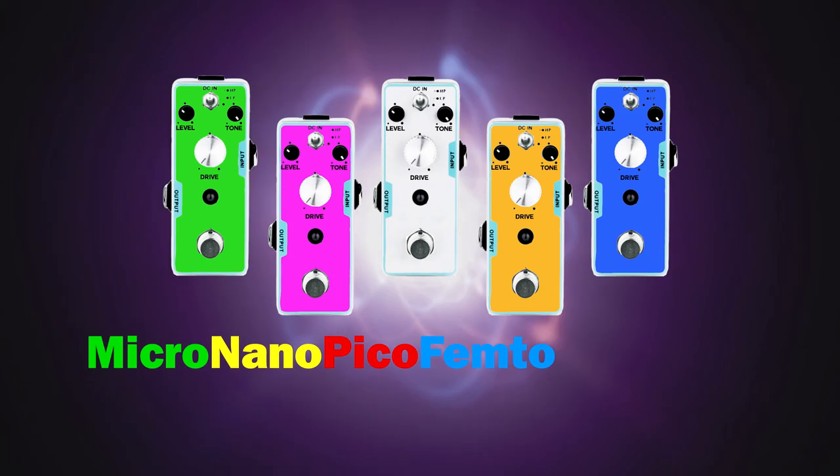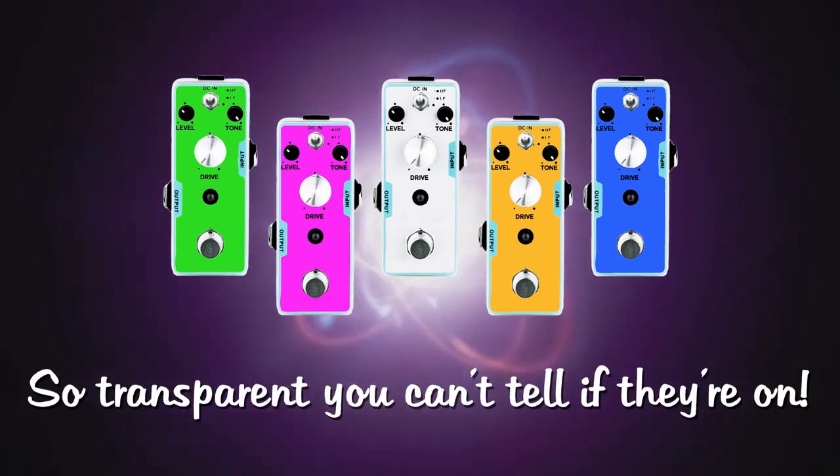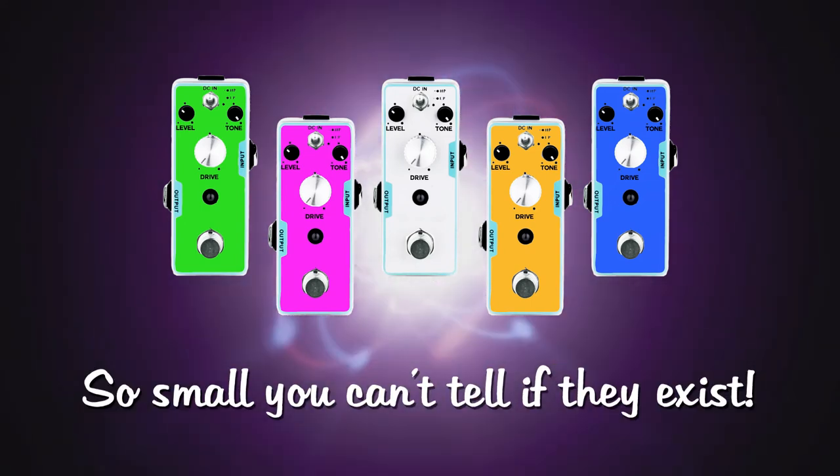The Micro Nano Pico Femto Quantum FX pedals from Moore Guitars. So transparent, you can't tell if they're on. So small, you can't tell if they exist.